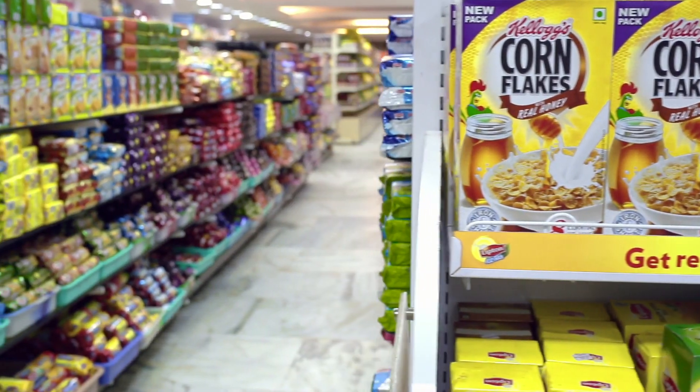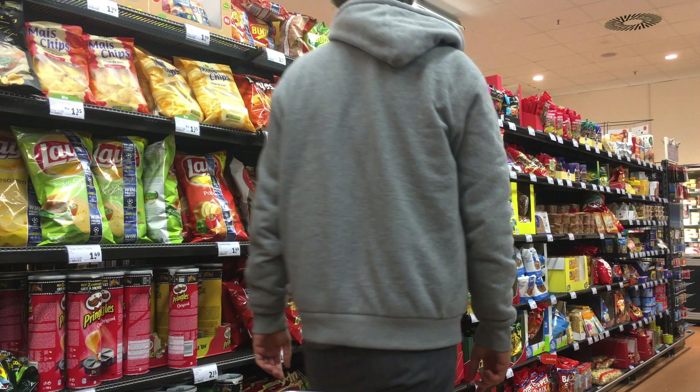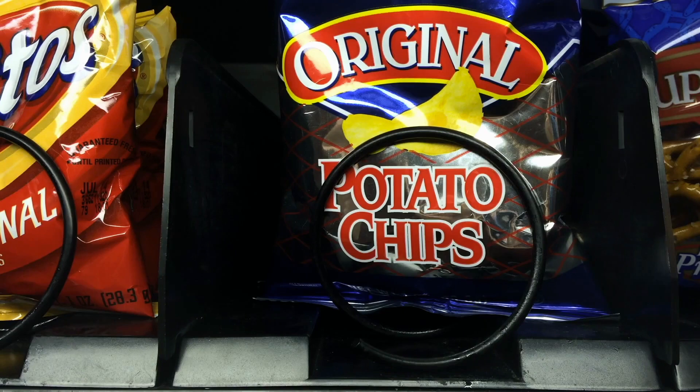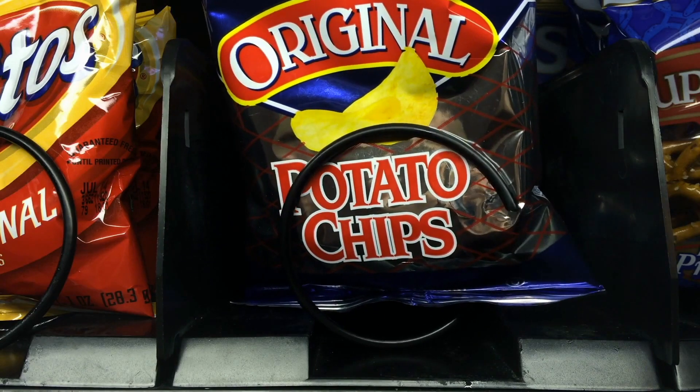One explanation for the increase in sales is that the response effort was low when the product was placed in the middle of the shelf, and further reduced when the target brand chips were in a large display at the entrance of the store. Since there were no other potato chip brands in the vicinity, it may have increased the saliency of the target brand or decreased the motivation to select another brand of potato chips once the consumer selected the target brand.